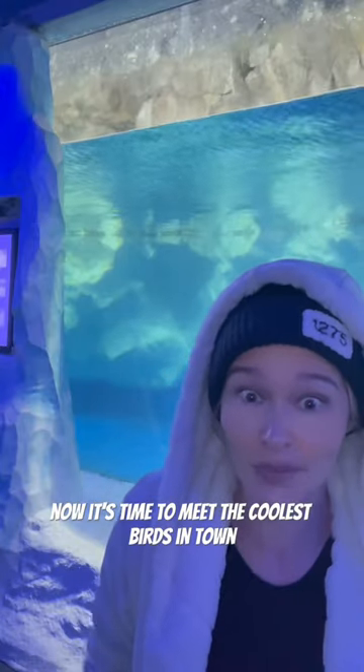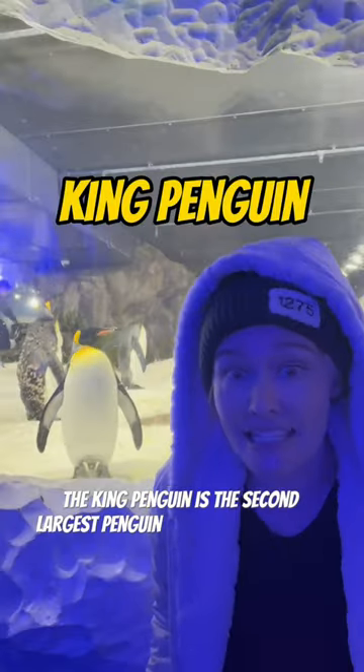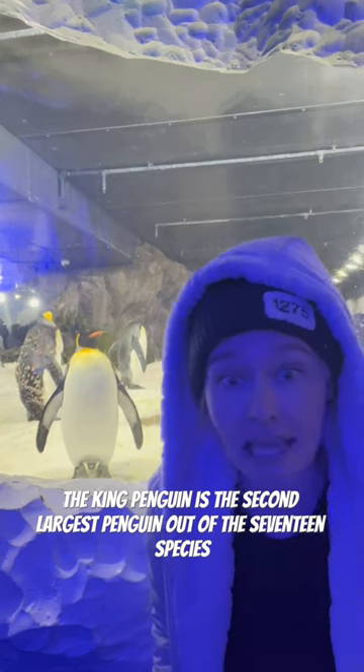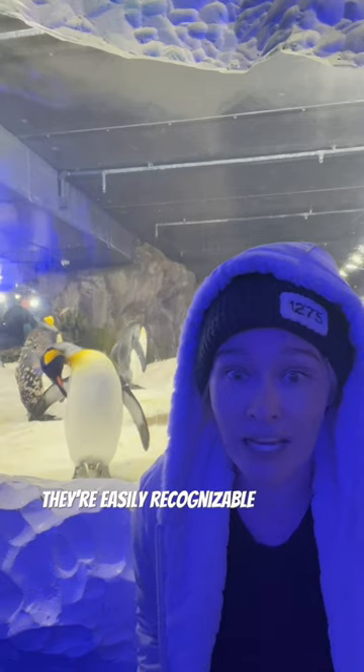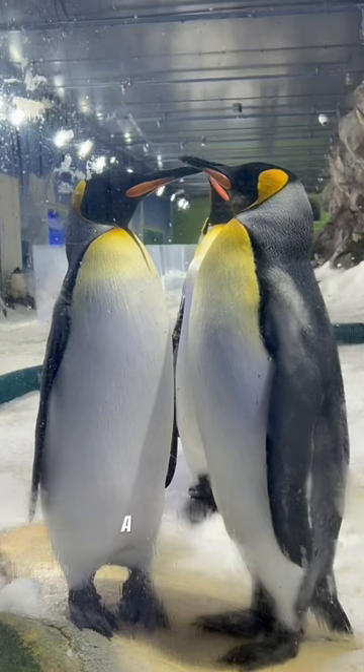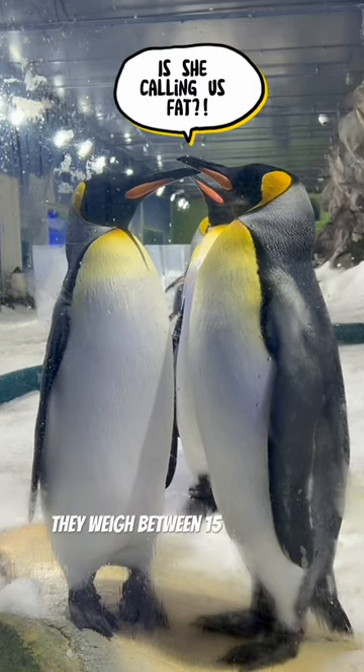Now it's time to meet the coolest birds in town. The king penguin is the second largest penguin out of the 17 species, second to the emperor penguin. They're easily recognizable by their distinctive yellow markings and black feet. A large penguin, they weigh between 15 to 20 kilos.